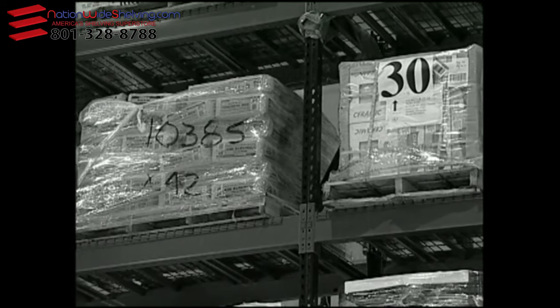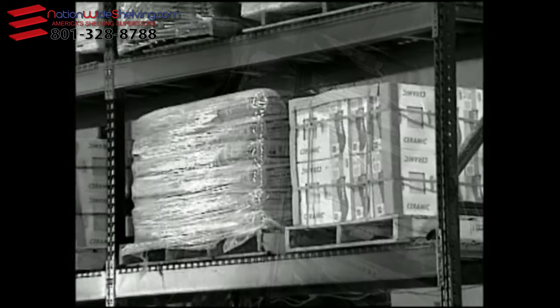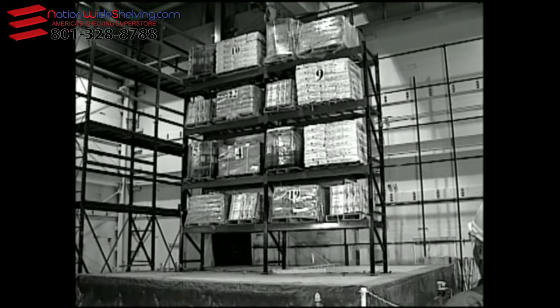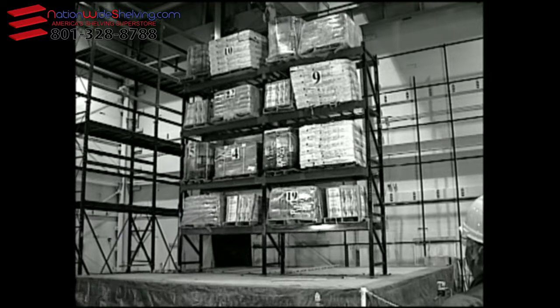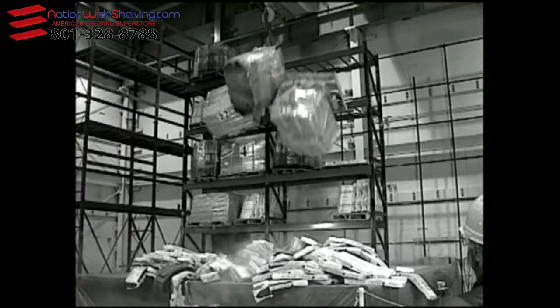Imagine your warehouse club is filled with shoppers on a busy Saturday morning and suddenly the ground begins to shake. The 16-foot-high racks on either side of you begin to sway, the noise is overwhelming — you're in the middle of an earthquake, and then something hits the floor.